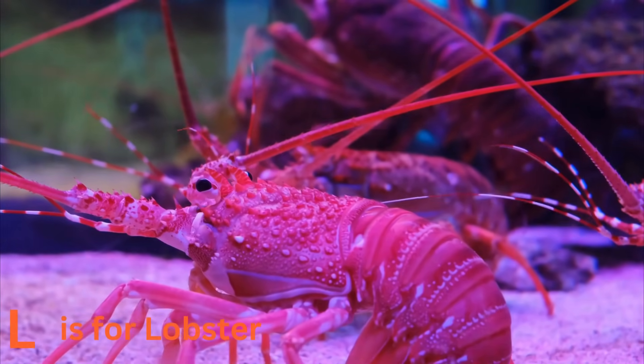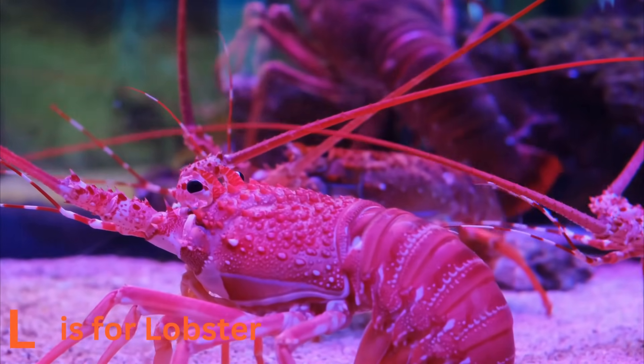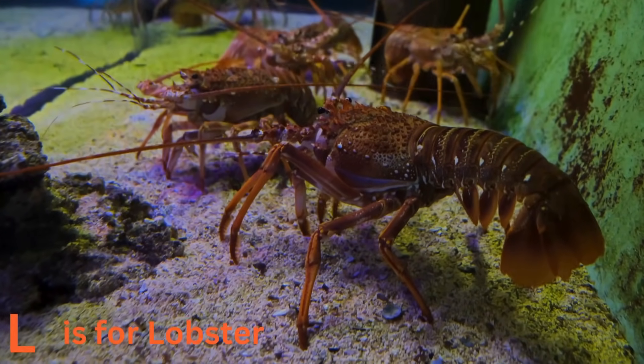L is for lobster. Lobsters are like underwater comedians. They use their large claws for protection and hunting, but they also make funny movements. Can you imagine a lobster doing a little dance in the sea?